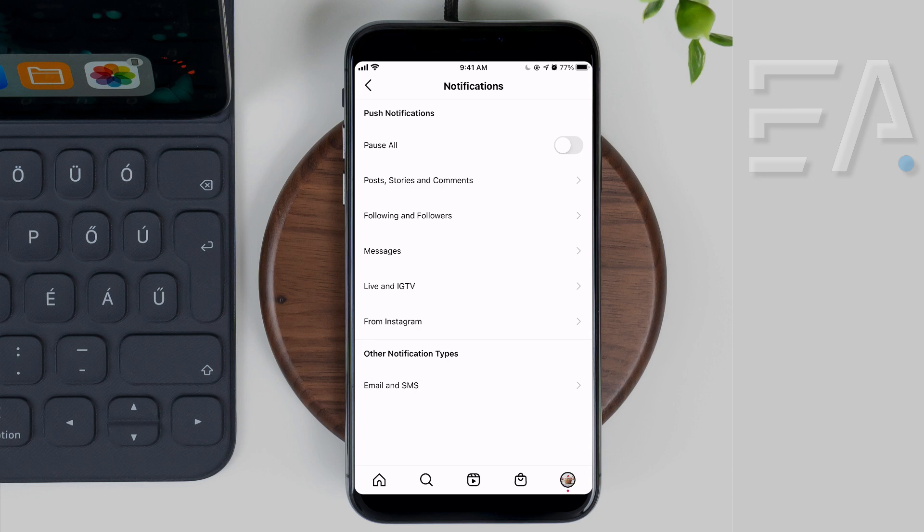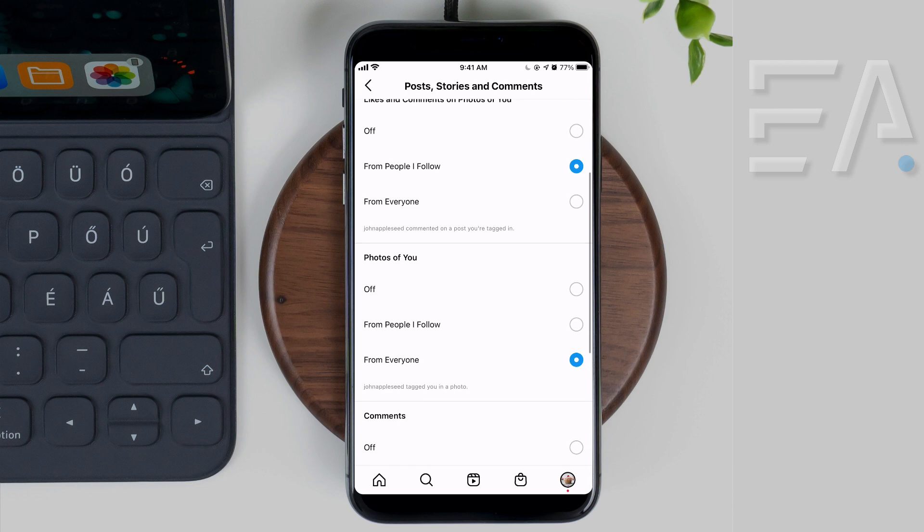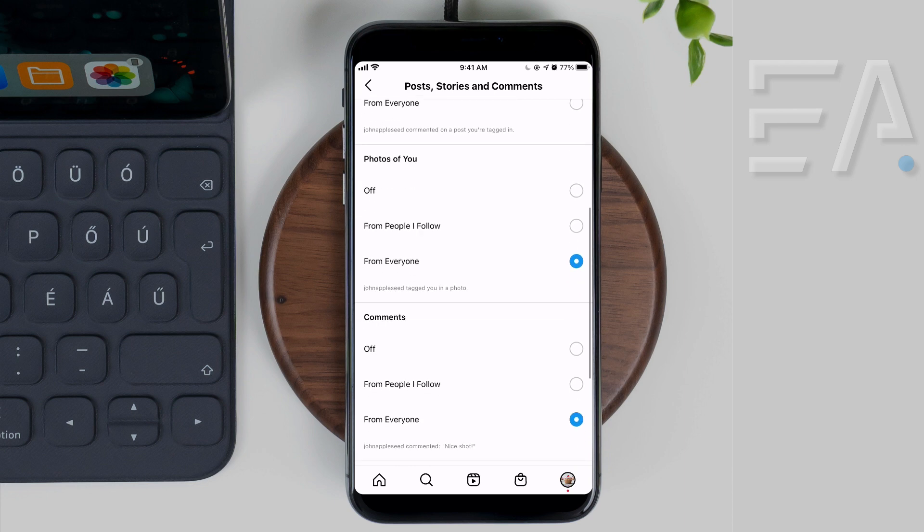If that hasn't solved your issue, let's go a step further and pop down to the next category which says Posts, Stories and Comments. Pressing that gives you more specific control over what kind of notifications you're getting. You may have switched some of these off and not remembered — in this case, my likes notifications have been switched off, so I can set that to anyone so I get a notification whenever anyone likes my photo.